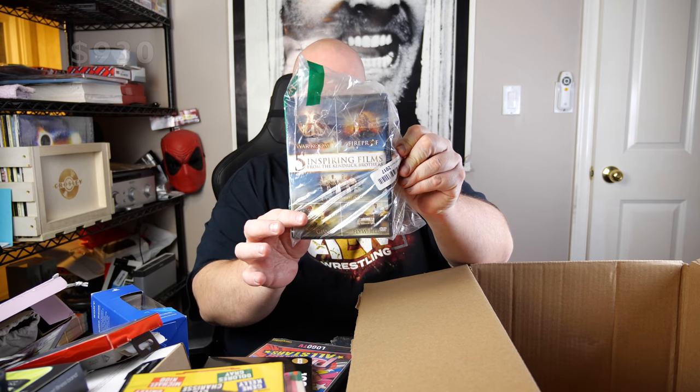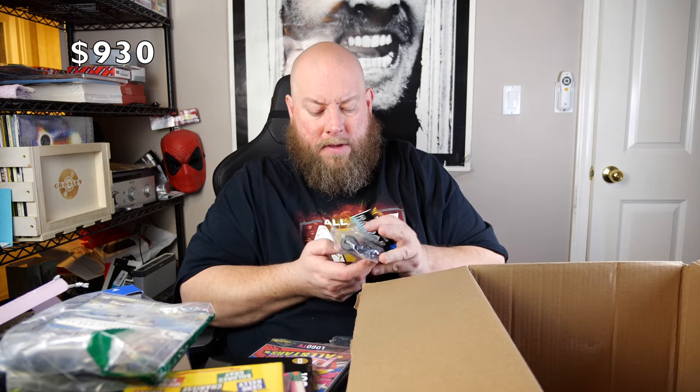We've got five inspirational films — five in one movies, about $5 on that. We have a radar laser detector and Intelli-cord. Brand new in the package, factory sealed. Oh cool — Xbox One wireless controller. This has been a really good box with a lot of really good stuff in it. These I sell for about $35.